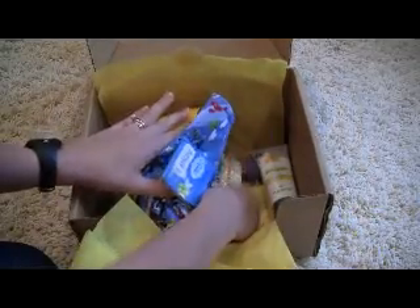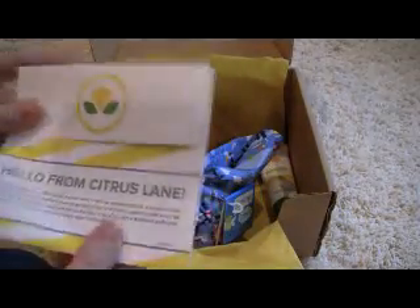You get a card in the box that has everything listed. And there are also some coupon codes in there for the products that they include.